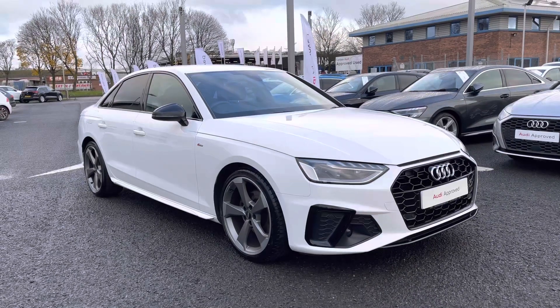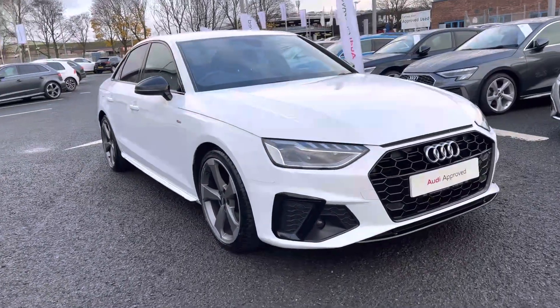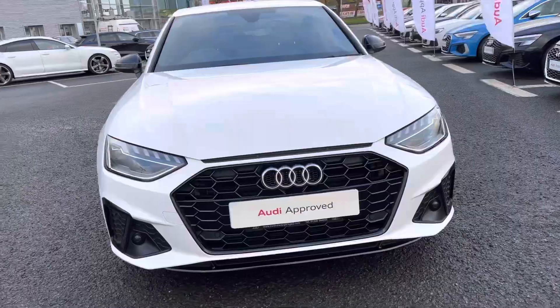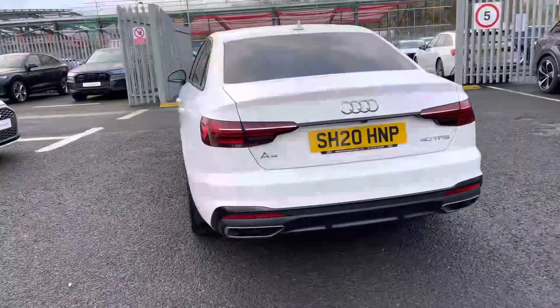Hi there, my name is Dan from Carlisle Audi and today I'll be taking you around this Audi. Here we have this lovely example of an A4 saloon featured in the Black Edition trim level, finished in Ibis White paintwork. This model is a 40 TFSI, meaning it's sporting the 2.0L petrol engine producing 190 PS, delivered in combination with the 7-speed S-Tronic automatic gearbox.